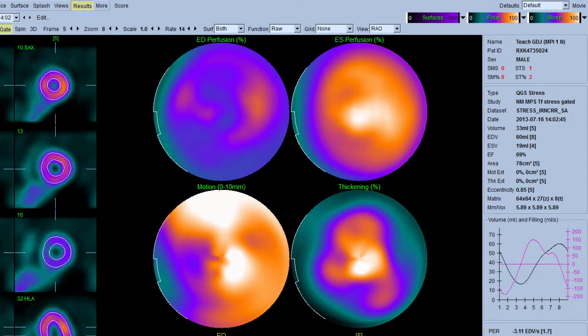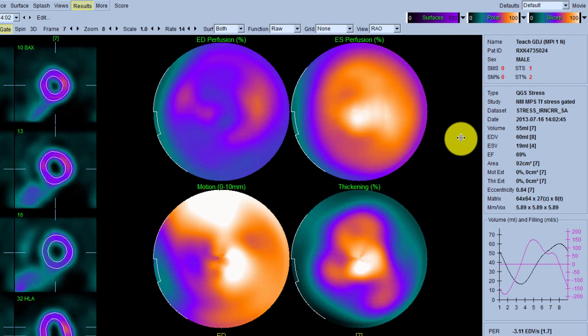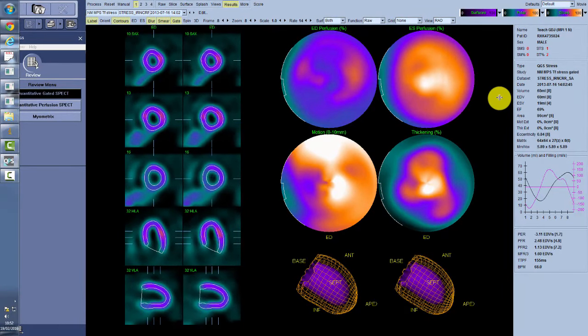We can also take pictures as the heart beats - here we can see the heart beating. We get important information that we can give to the cardiologists. We can tell them the size of the heart at its largest size - 60 mils here - and the size of the smallest, 19 mils. We can tell them a very important number called the ejection fraction, which is the percentage of blood expelled from the heart each heartbeat - here it's 69%, which is normal. This information will go back to the patient's cardiologist and they will decide what to do with it, whether to intervene surgically or whether the patient will benefit from medication.